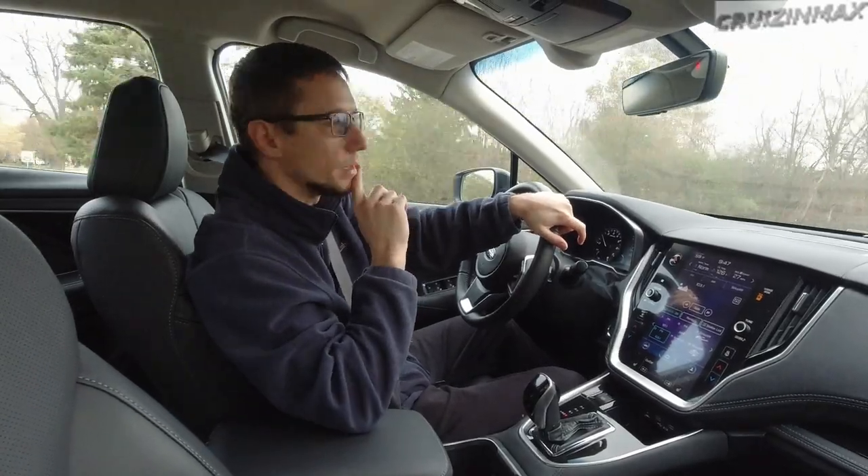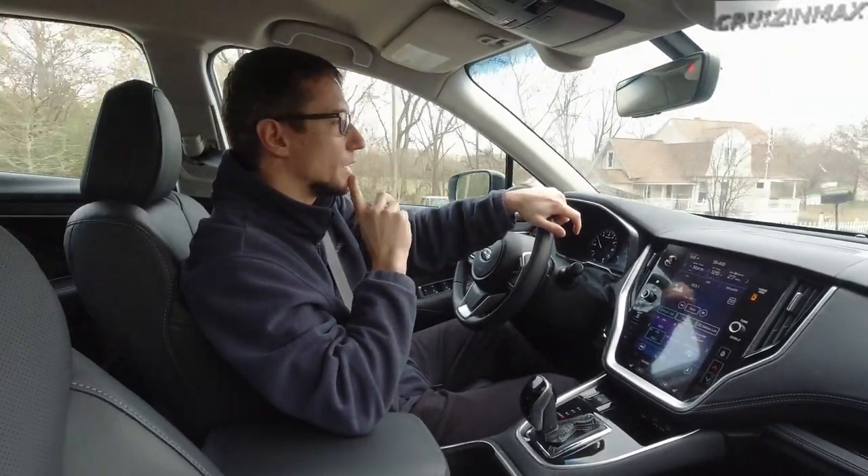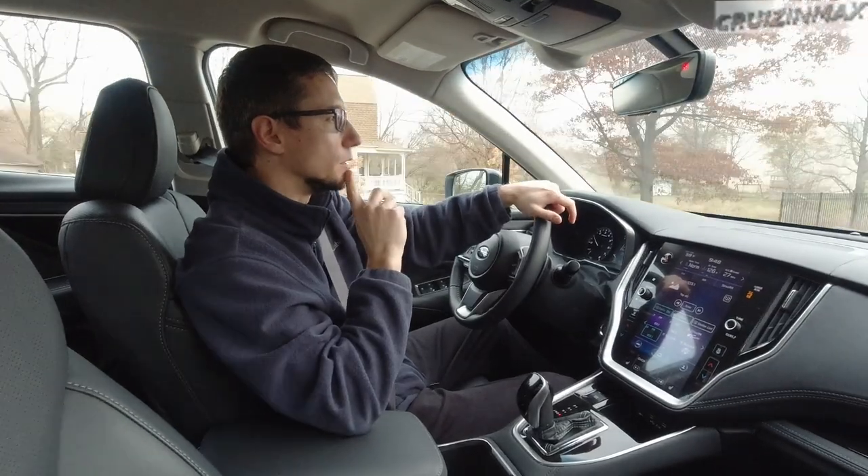I should also mention that of all the cars I've owned, most of them were Subarus: a '98 Legacy Wagon - two of those - and a 2000 Outback.